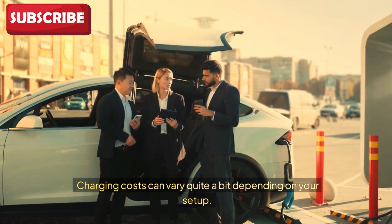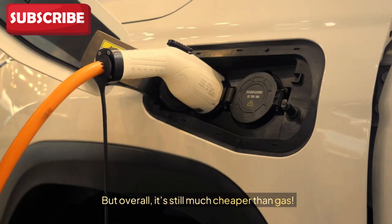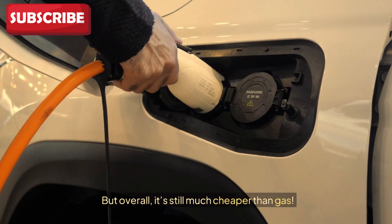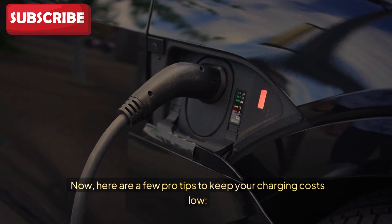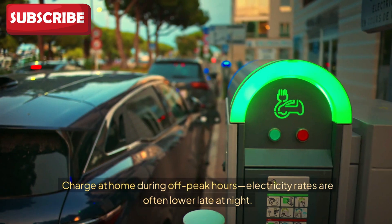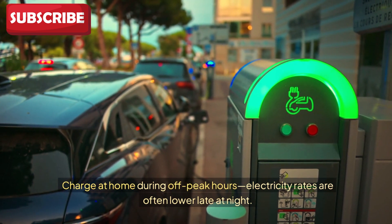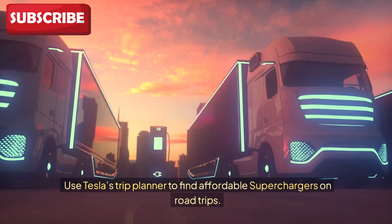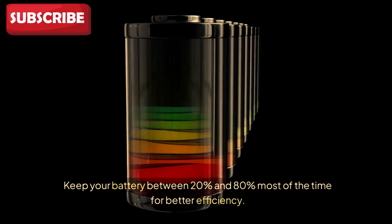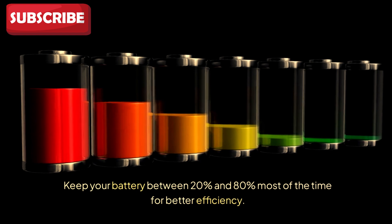Charging costs can vary quite a bit depending on your setup, but overall it's still much cheaper than gas. Here are a few pro tips to keep your charging costs low: charge at home during off-peak hours, as electricity rates are often lower late at night. Use Tesla's trip planner to find affordable superchargers on road trips. Keep your battery between 20% and 80% most of the time for better efficiency.